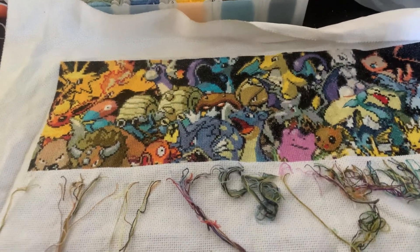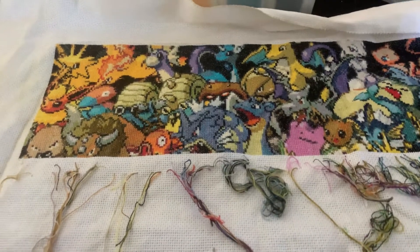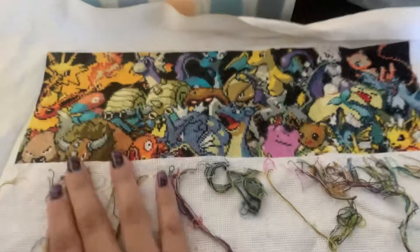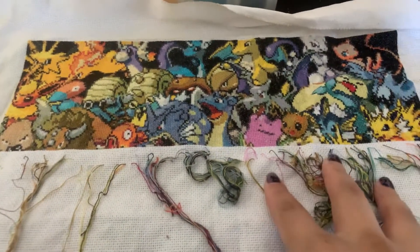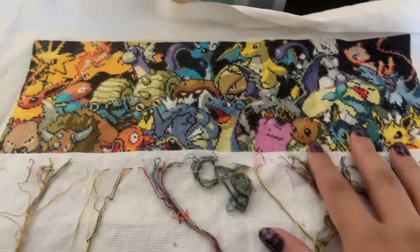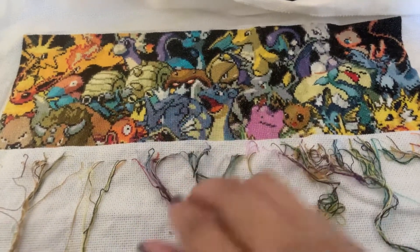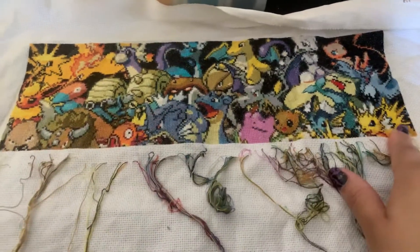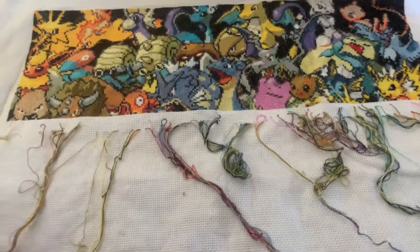Hey everybody, happy Monday. Today is the 26th of October and I have some exciting news for you all. I have officially finished the top row of this Pokemon cross-stitch pattern. This is the first generation cross-stitch Pokemon edition, so these are all the original characters that I personally remember growing up, seeing on TV and on playing cards and things like that. This is from edge to edge of the page, which is so exciting. I'll be starting the second page today, so we're going to be moving the hoop.